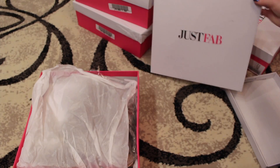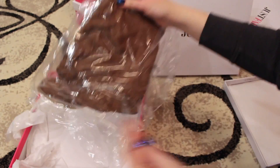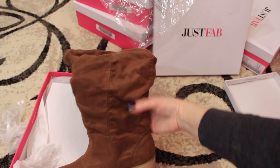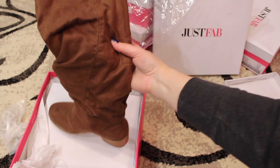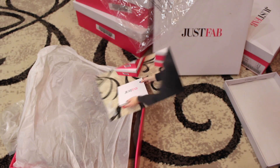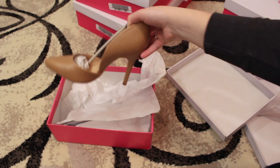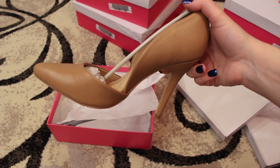My sister is already super excited about this. Now these are really cute — they're also knee-high and they're heels. I'm really excited I got these for only five dollars and they look great.